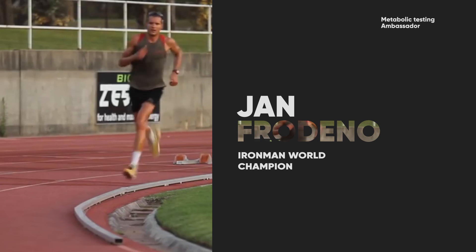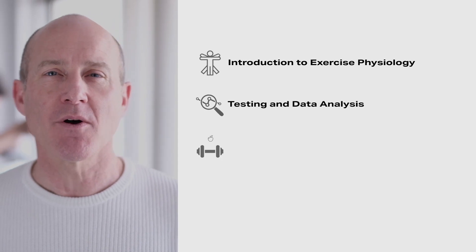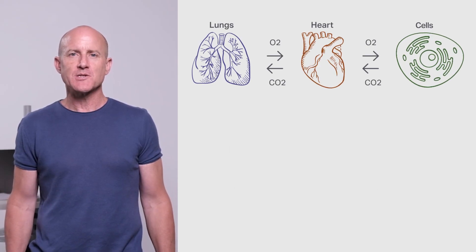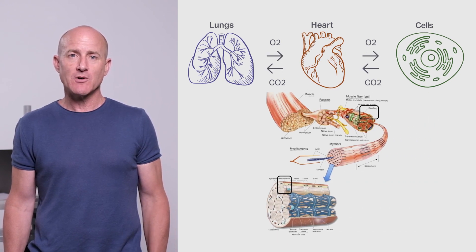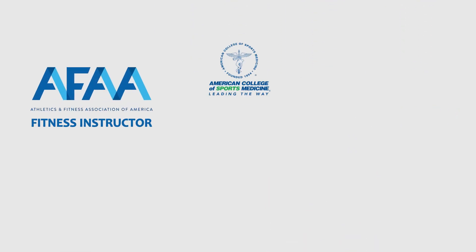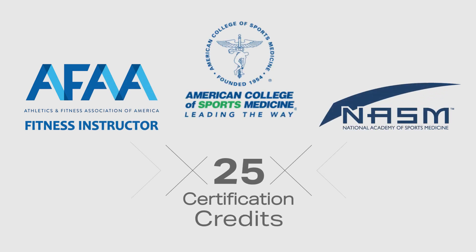The Pnoe certification combines all the knowledge you need to become an expert in building science-based programs. It will teach you how to use tools like the Pnoe Metabolic Analyzer, spirometry, and other methods to identify where your clients need to work on and develop hyper-personalized programs. It's currently the only education program of its kind and provides continuing education credits recognized by the American College of Sports Medicine and the National Academy of Sports Medicine.